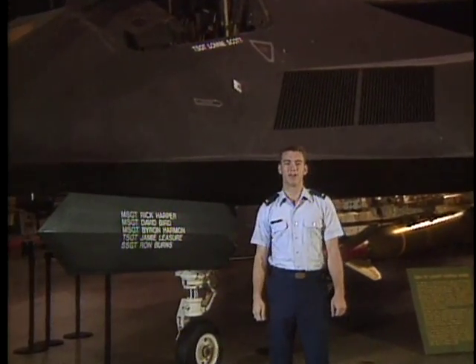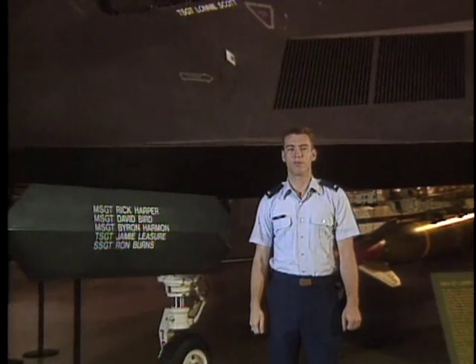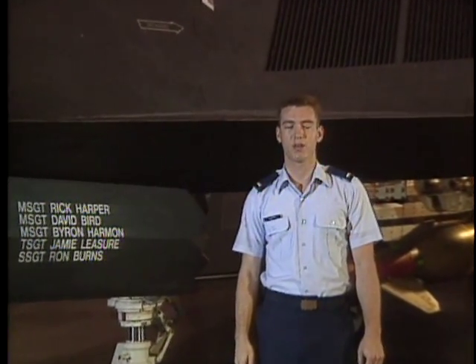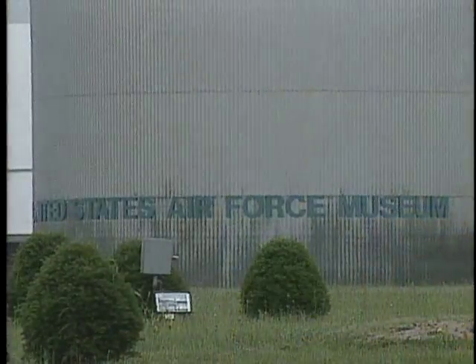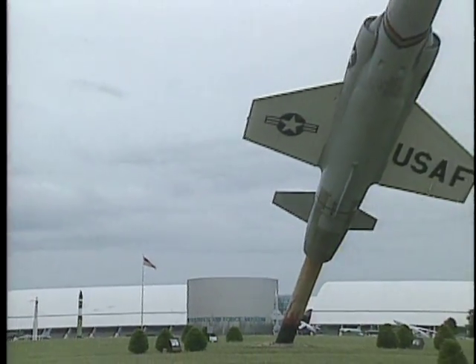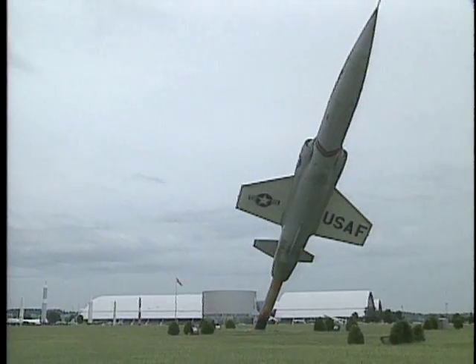Since most of my work is classified and I won't be able to share many details with you, I thought maybe a historical example would give you a better idea of the work I do. When you're talking about Air Force history, we at Wright-Patterson are lucky to have the Air Force Museum so close by. It's quite a place, and it'll make it easier for me to show you how my work with foreign systems helps keep our forces on top.